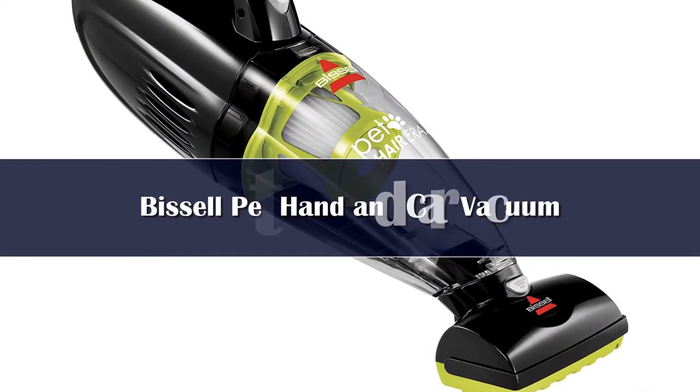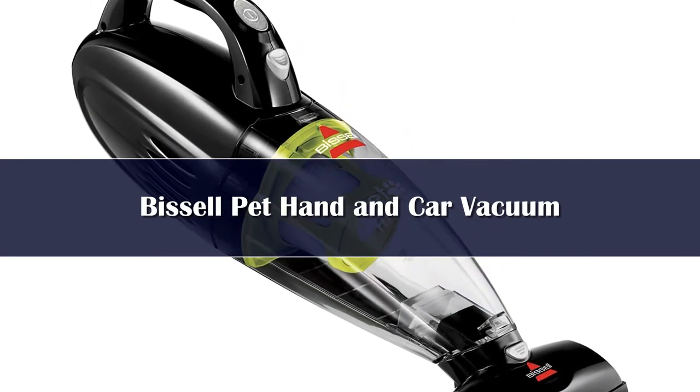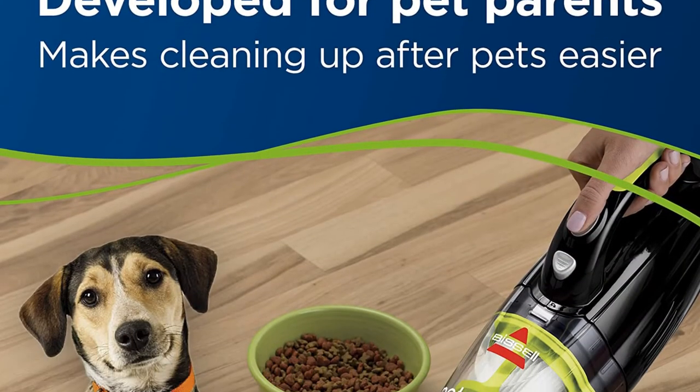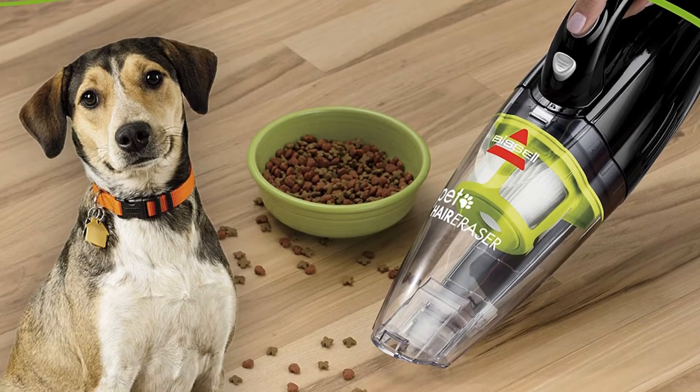Number 5: If you love taking Fido along as your frequent co-pilot, you should consider getting the Bissell Petair Eraser Cordless Hand and Car Vacuum. It features a powerful motorized upholstery tool that makes short work of stubborn and prolific pet hair. The telescopic crevice tool is also great for getting into tight cushions and corners.